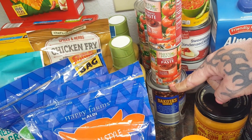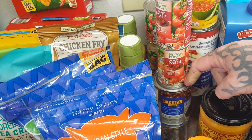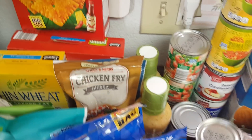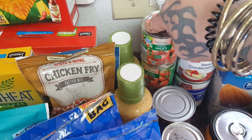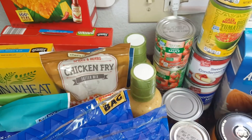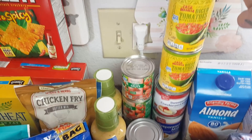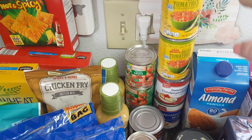A can of black beans for $0.46 — I only need a small amount, so I just picked up a can. Two tomato pastes for $0.39 each, and three tomato sauces for $0.26 each — this is to make my Spanish rice. Two of the diced tomatoes — I always keep these on hand, and those are $0.65 each.